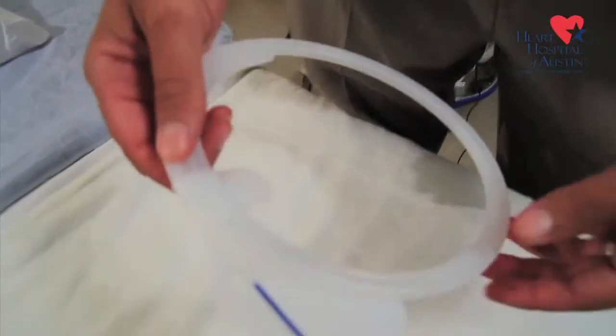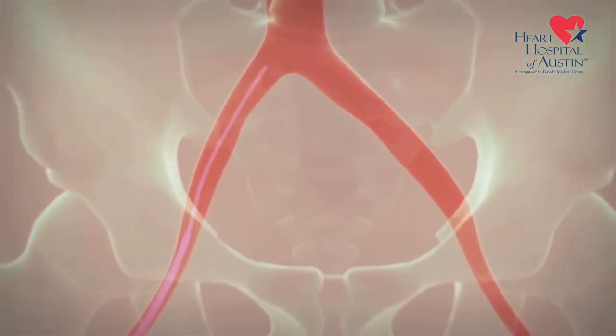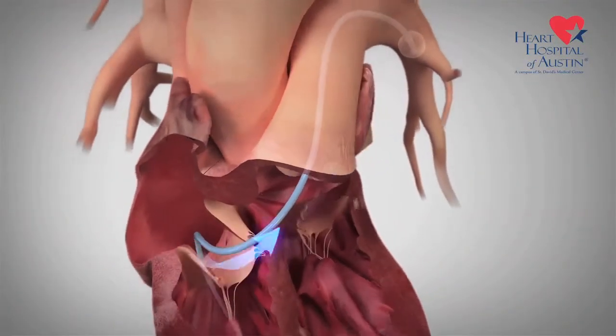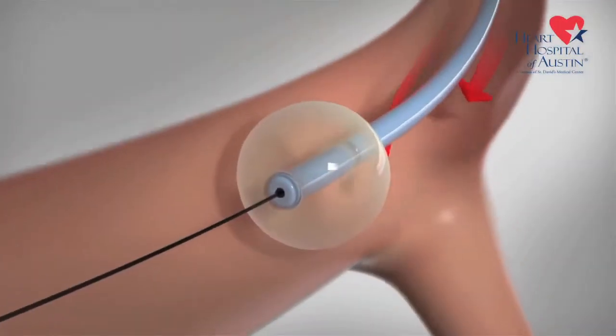So let's talk a little bit about the actual device. It is kind of scrunched up on the tip of this catheter, and this makes it easy to go from the vein in the leg, through the abdomen, into the heart, into a branch of a lung artery.